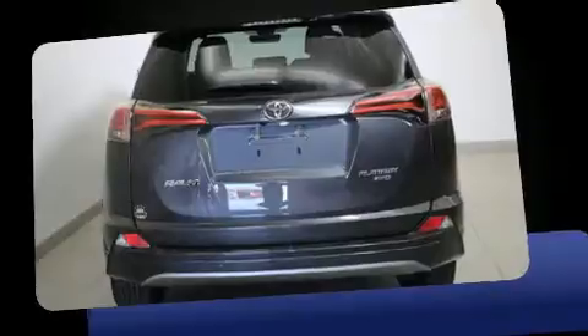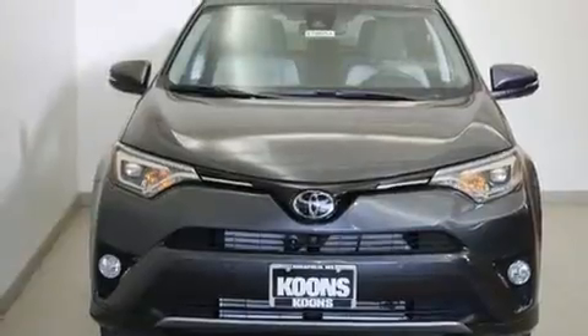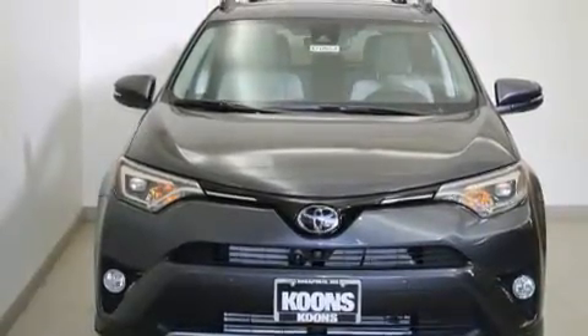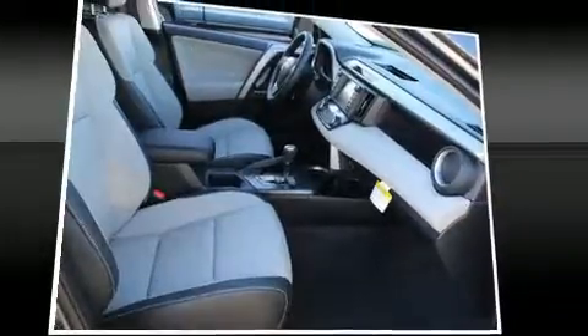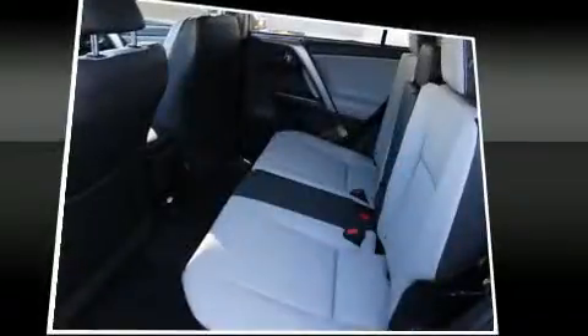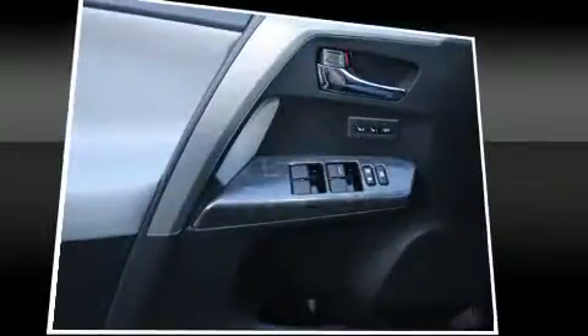Standard features include a tachometer, an automatic dimming rear-view mirror, heated seats, a power liftgate, blind spot sensor, a roof rack, and seat memory.